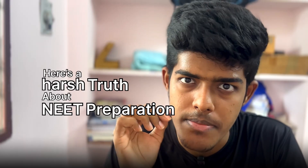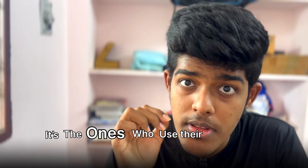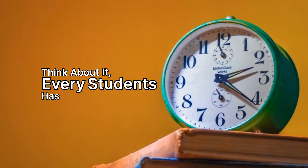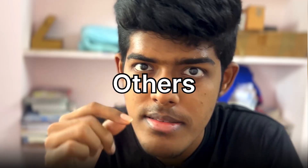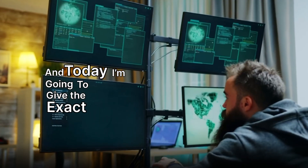Here's our show about NEET preparation. It's not the doctors who study most hours that win — it's the ones who use the 24 hours better than the others. Think about it: every student has the same 1440 minutes in a day. While some make it to AIIMS, others keep repeating. The difference is a routine that works like a system, not random effort. And today I am going to give you that exact system.